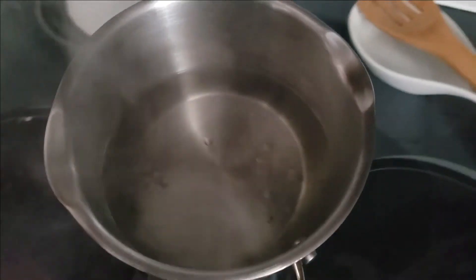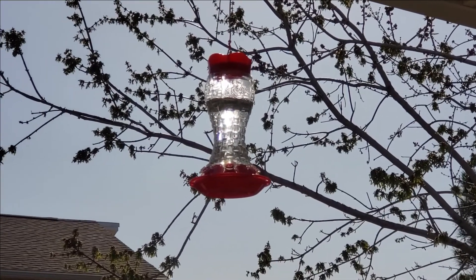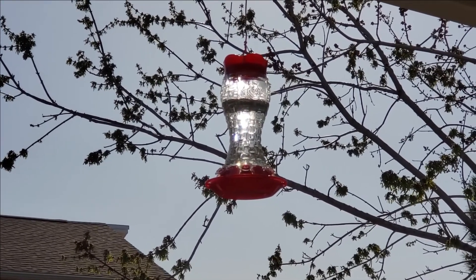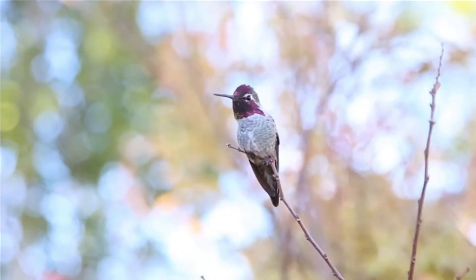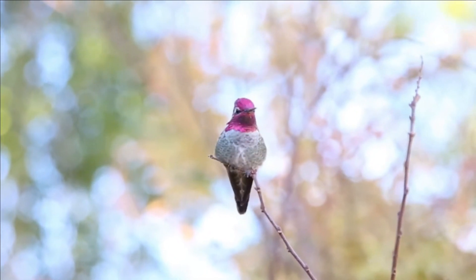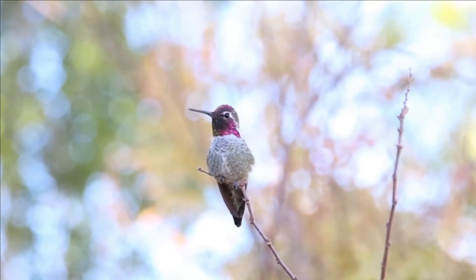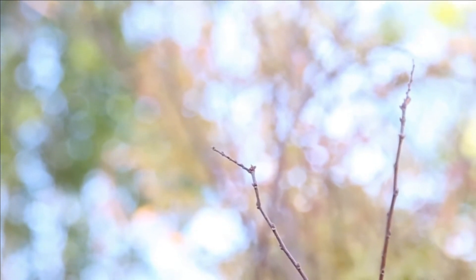Then I will pour that into my feeder. Any leftover hummingbird nectar you can put in the refrigerator — put the lid on it and save it. I don't usually save it more than three to five days. I'm always refilling my feeders every few days because if your feeder is out and it's hot outside, you can get bacteria growing in it, and that is not good for the hummingbird. So you do want to change out your feeders every few days and make sure they are clean.